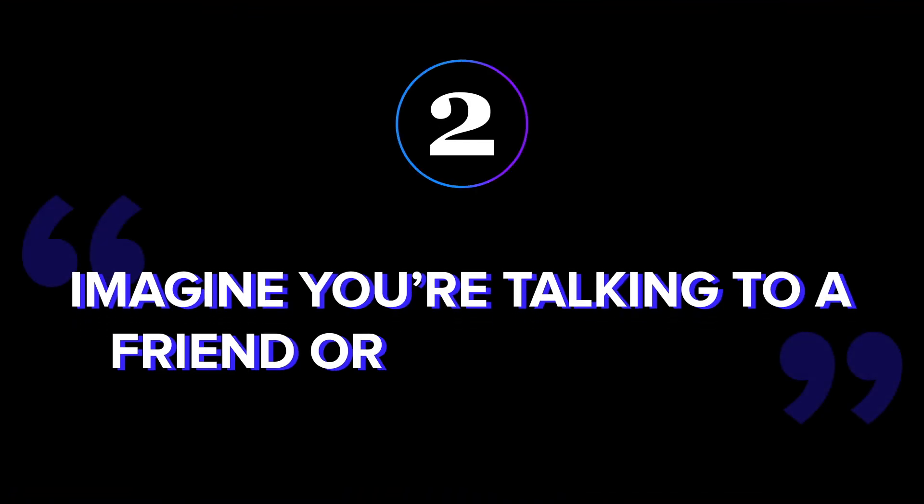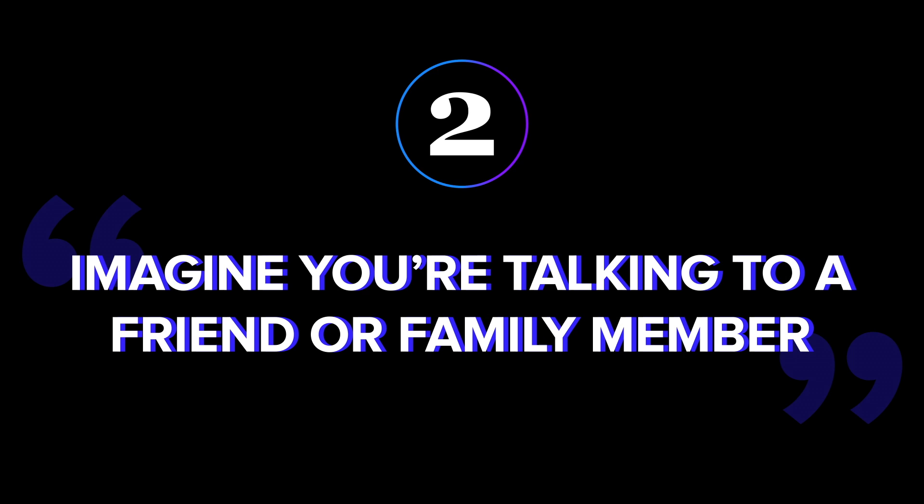Tip two: imagine you're talking to a friend or family member. This is a trick one of my college journalism professors taught me. When you tell a story to someone you know, you're often more animated, natural, and conversational.